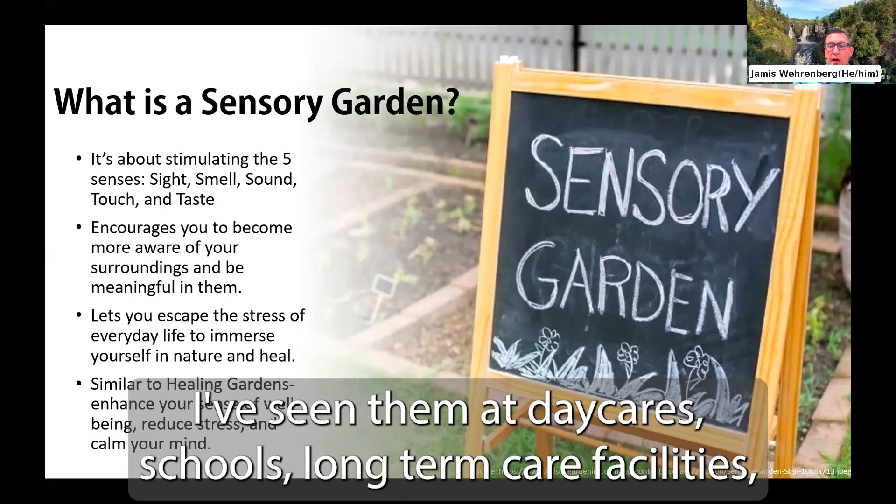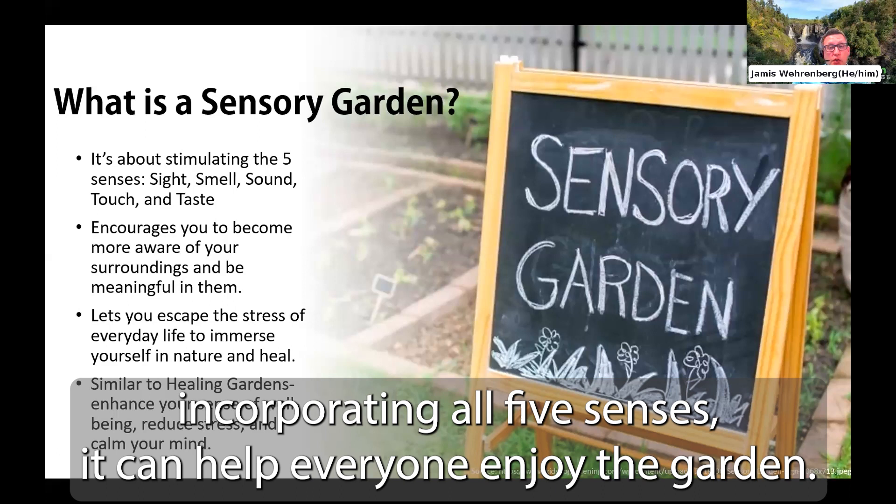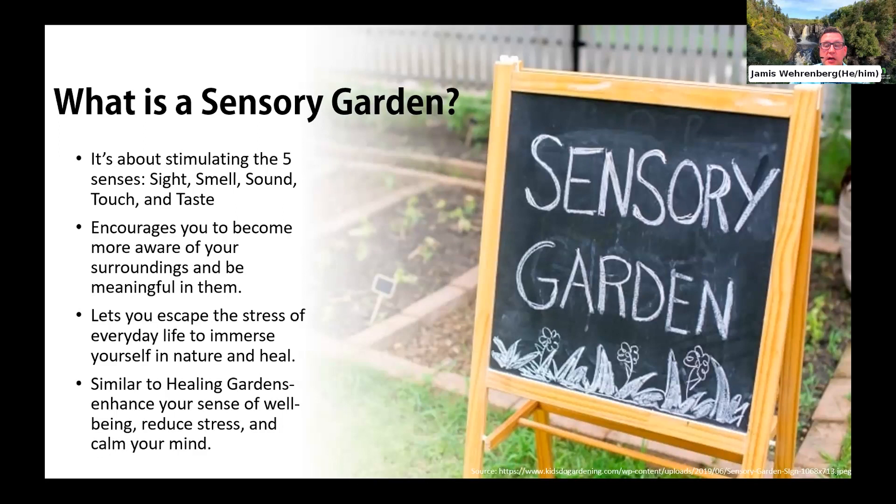By incorporating all five senses, a garden can help everyone enjoy the space. For example, a visitor who is blind might not be able to see the flowers, but they can hear the sounds and touch the greenery. On the flip side, a person who is deaf can't hear the sounds of the garden, but could delight in the sights and smells. Both of these experiences can be equally pleasurable.